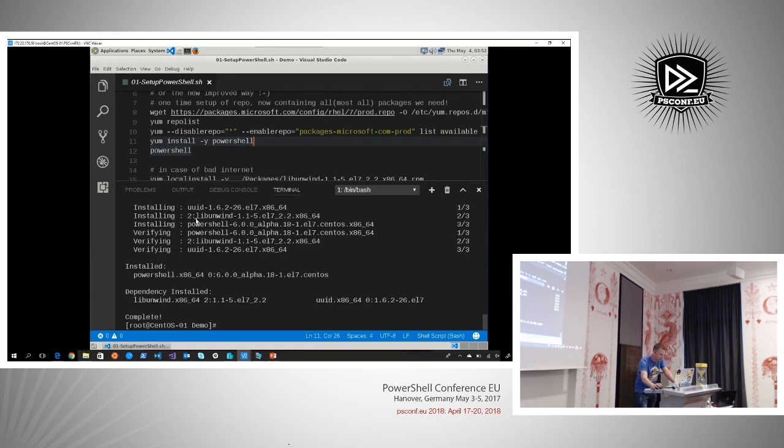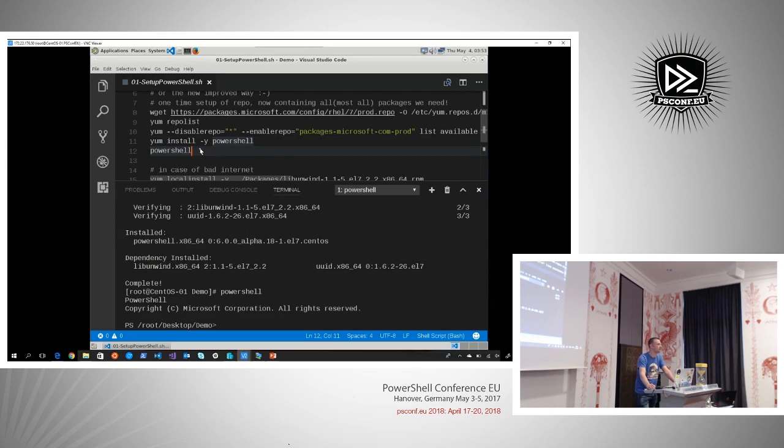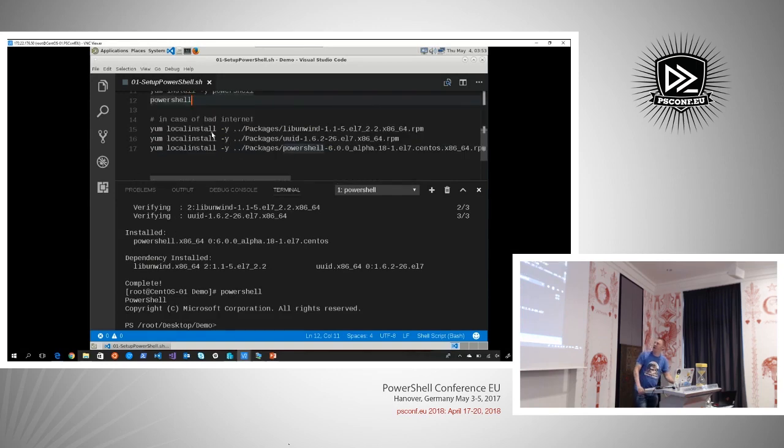I'm calling yum, the package manager for Red Hat based systems, and saying install -y to suppress confirmation and install PowerShell. It's downloading the package from that repository, checking dependencies — they are being resolved within the CentOS repository list automatically. libunwind, for example, is a dependent package not commonly installed, but it's just automatically resolved. And if everything went correctly, we now have PowerShell on Linux. It's that easy.